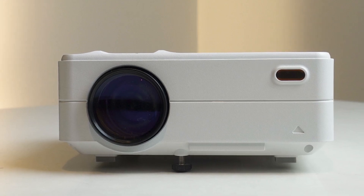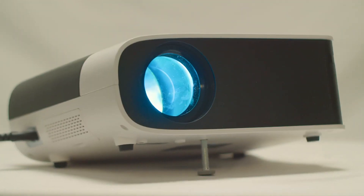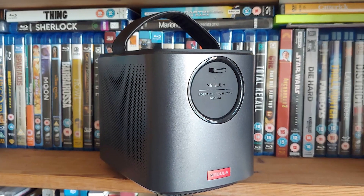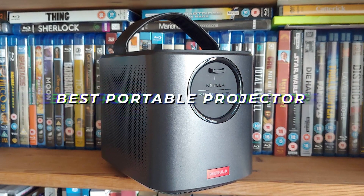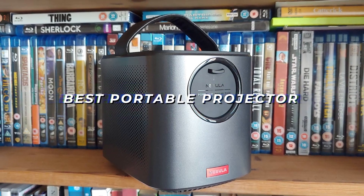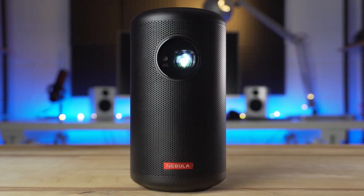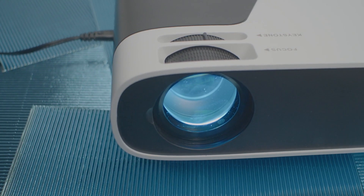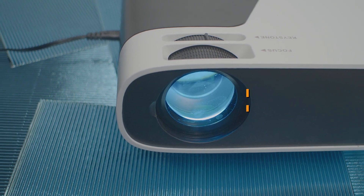Just because some portable projectors cost a lot or have a lot of positive reviews on Amazon doesn't make them good products. Through extensive research and testing some of the best, most popular, and highest rated portable projectors on the market, I've realized that there are some key attributes to look for when finding your perfect mini projector. And depending on what you personally value, you can prefer one product over another.